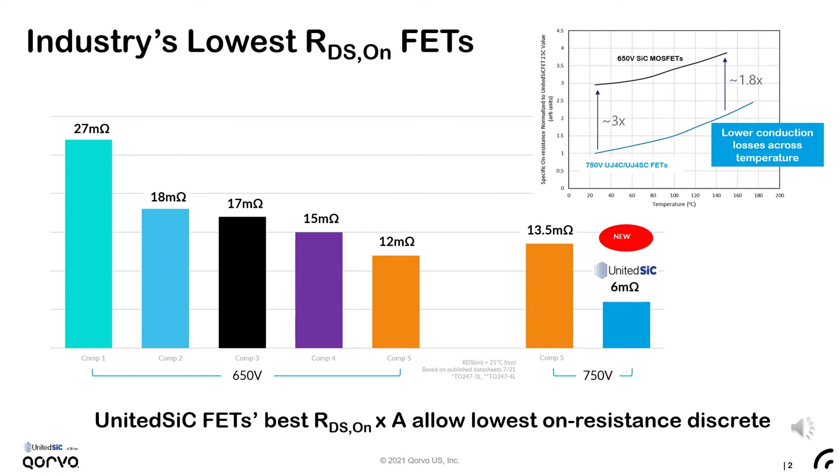In the figure on the right, you can see the specific on-resistance of the new 750-volt technology compared to the best-in-class silicon carbide MOSFETs rated at 650 volts. At 25°C, the new Gen4 FETs offer about one-third the on-resistance for a given die area, maintaining almost two times advantage up to 150°C.